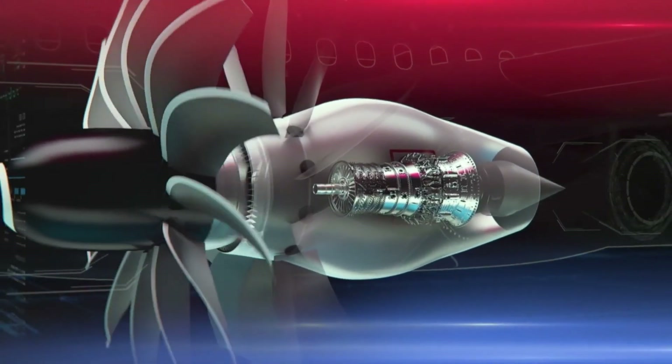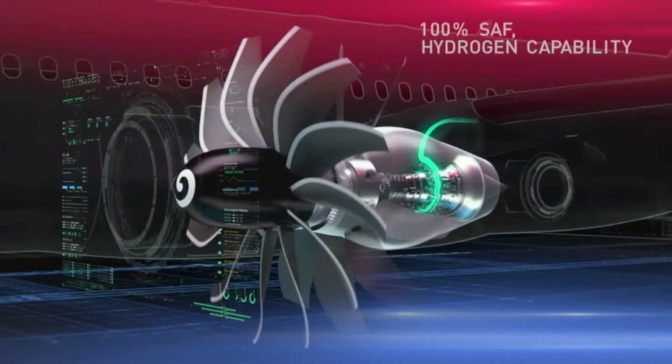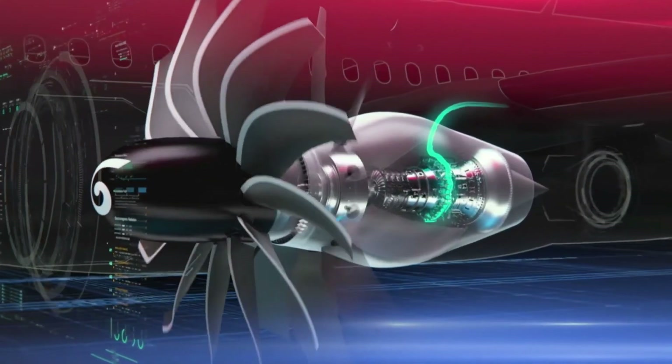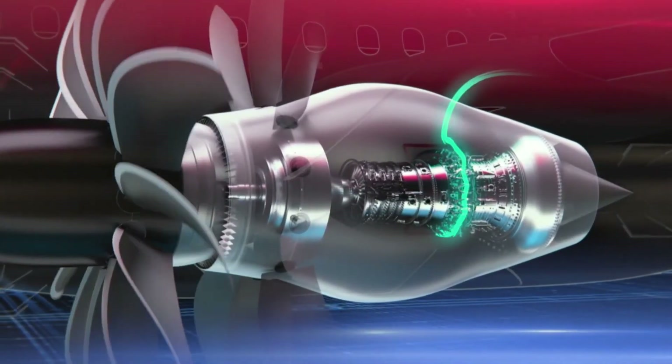Together, all these technologies combined — this system of systems — will deliver more than 20% improvement at the engine level. And when this technology is coupled with sustainable aviation fuel and hydrogen fuel, we reduce CO2 emissions even further. The advantage of this reduction is that it provides for both significant extended range, as well as becoming a key economic enabler for more sustainable and zero emission fuels.